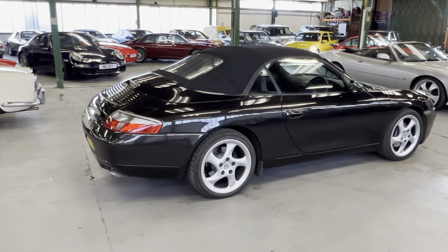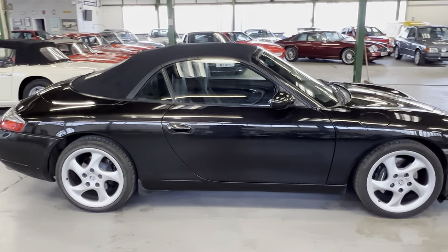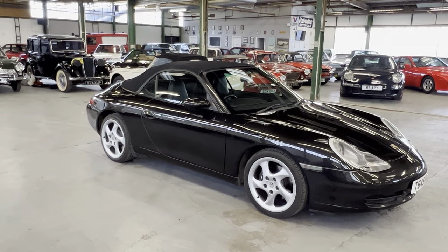1999 Porsche 996 911 Carrera 2S Cab, as you can see, in black with a black roof and lovely fresh-looking silver twist alloys. Before we start having a look at the bodywork and things like that, I just want to briefly show you a bit of paperwork.